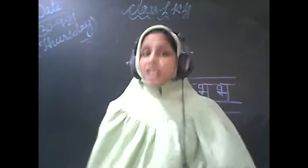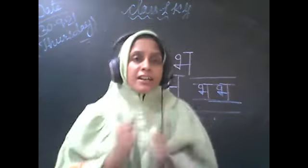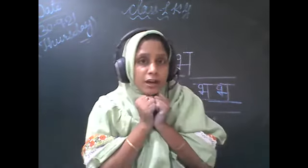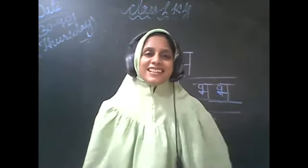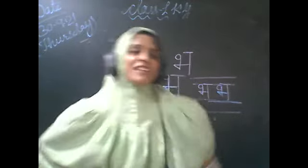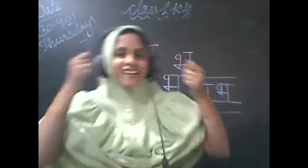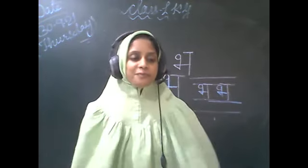Sirpadurhe lal chunariya. Chali pahenke neelie choli. Peechay bhaage natkat toli. Thumak Thumak Karchali Bandariya. Thumak Thumak Karchali Bandariya. Chali pahenke neelie choli. Peechay bhaagi natkatt toli.